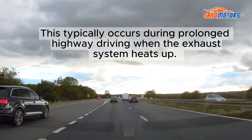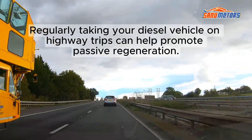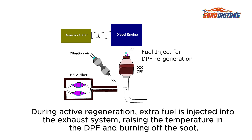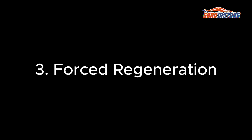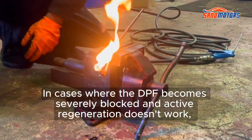Passive regeneration typically occurs during prolonged highway driving when the exhaust system heats up. Regularly taking your diesel vehicle on highway trips can help promote passive regeneration. The second method is active regeneration: if passive regeneration doesn't occur frequently enough, the vehicle's Engine Control Unit (ECU) can initiate an active regeneration. During active regeneration, extra fuel is injected into the exhaust system, raising the temperature in the DPF and burning off the soot. This process usually happens automatically, and drivers may notice increased fuel consumption.